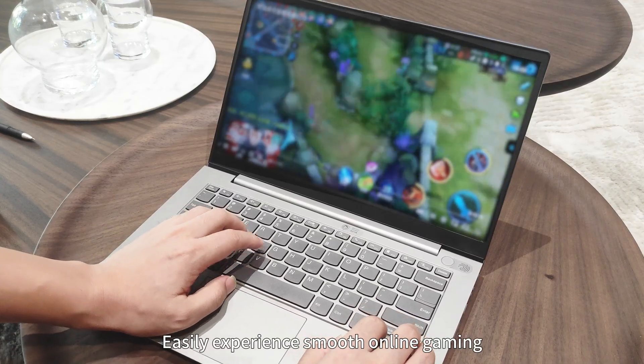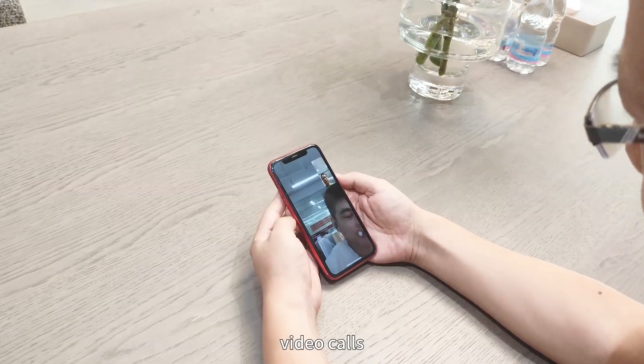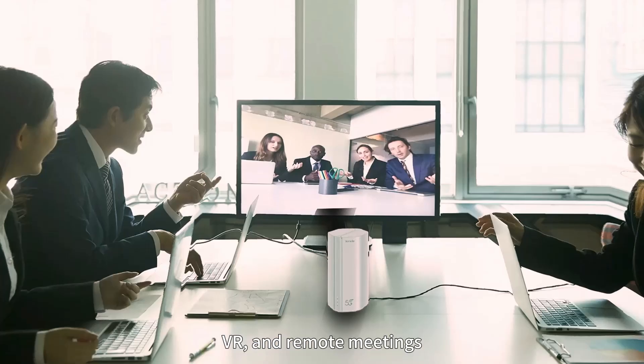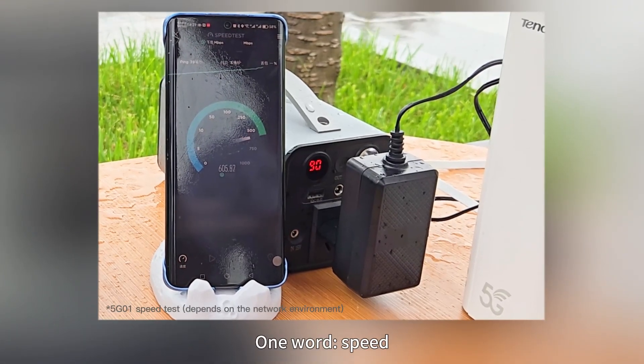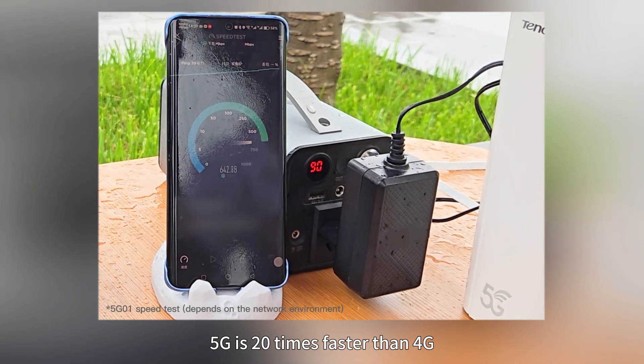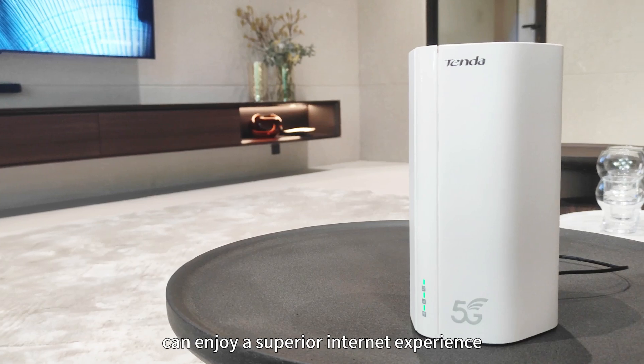Easily experience smooth online gaming, streaming, video calls, VR, and remote meetings. Why upgrade to 5G? One word: speed. 5G is 20 times faster than 4G. We hope your home and office can enjoy a superior internet experience.